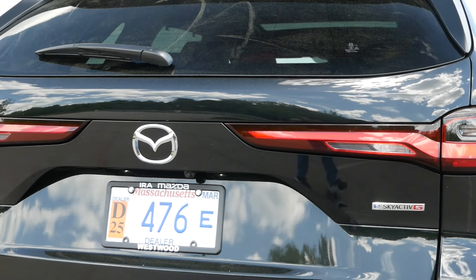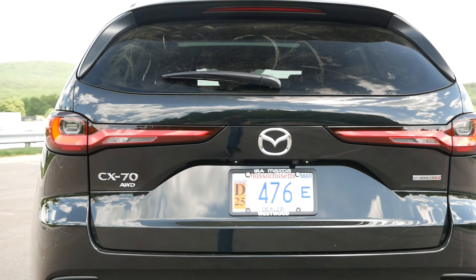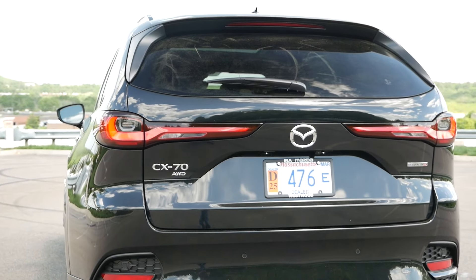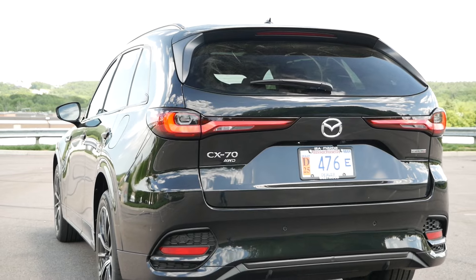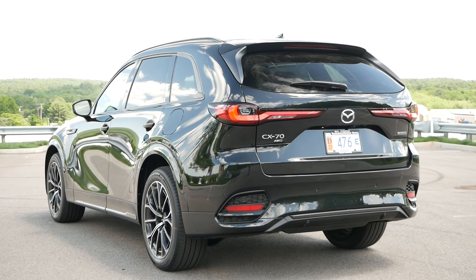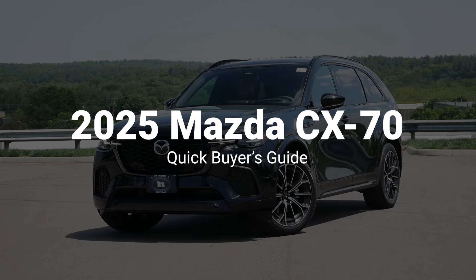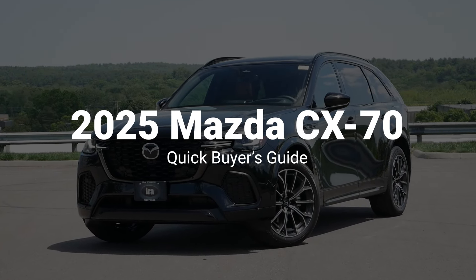Now with the CX-70 and CX-90, Mazda is making their presence known with upscale SUVs that have the personalities, capabilities, and performance not before seen from this Japanese manufacturer in the modern age. So here are four reasons why you should buy a 2025 Mazda CX-70.